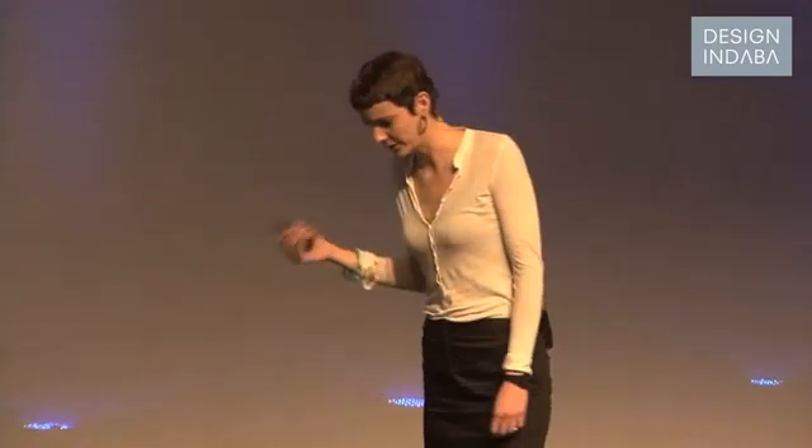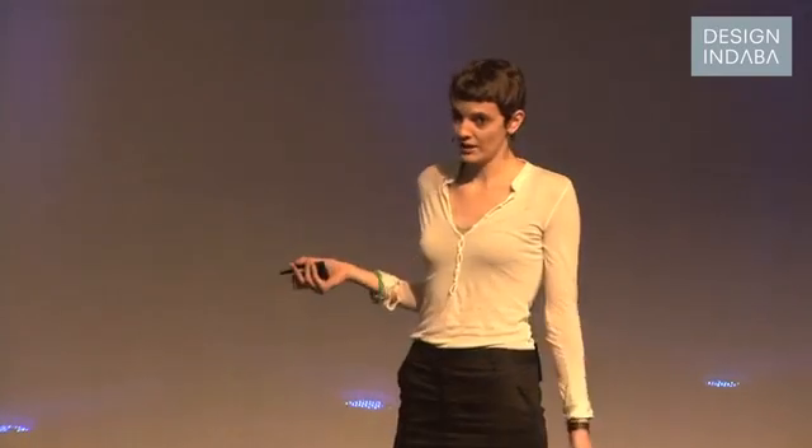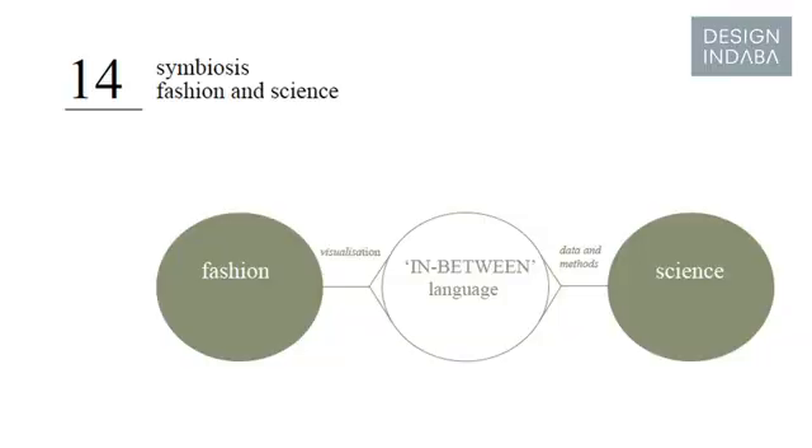I think there is a disconnection in the world of fashion and people's needs. Clothing does not celebrate the individual social or physical body — it celebrates the conformity of fashion. I think we could react in a more individual and flexible way. Fashion is a visual language; science is a language of facts and data. Fashion can give science visualization, and science can give fashion content, scientific techniques, and data.